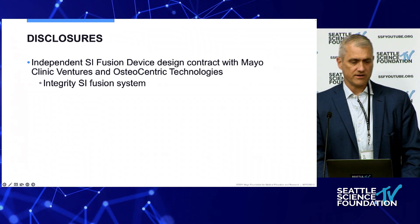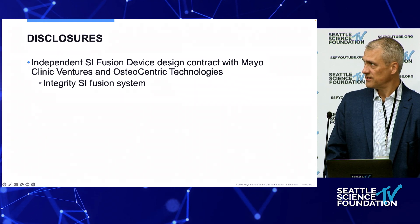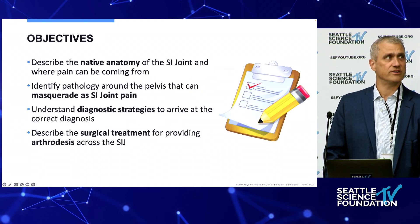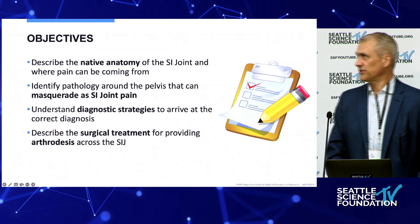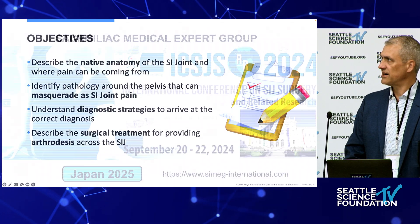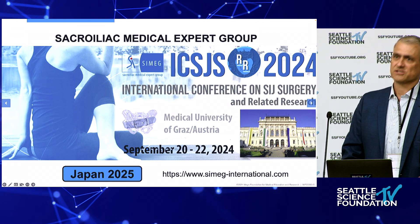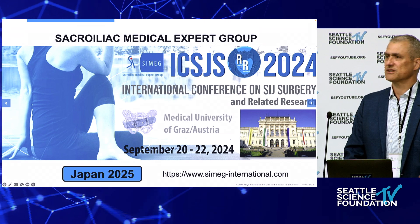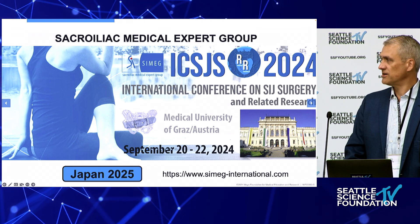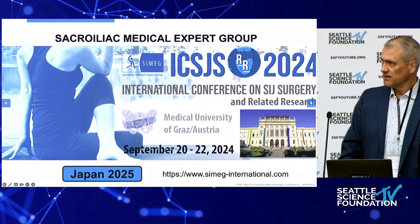A disclosure: I've been very involved with the SI joint for years and helped design a system primarily for revisions initially, but now a great all-around primary system. We'll talk about anatomy, diagnosis, strategies to find out what it is, and how to treat it. I'm also on the board of SimeG, an international group about SI joint education. We have a meeting next month in Austria and the next year in Japan.